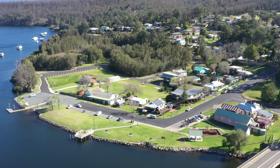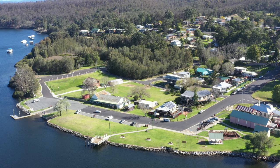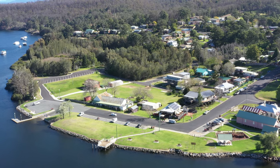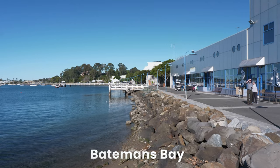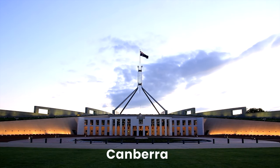Just think of the inspiration on your doorstep. Nelligan is well known for its tranquil ambience, great fishing, and it is ideally located just 12 minutes from the Batemans Bay Town Centre. In addition, you're only around an hour and a half from Canberra.